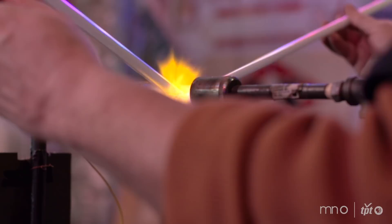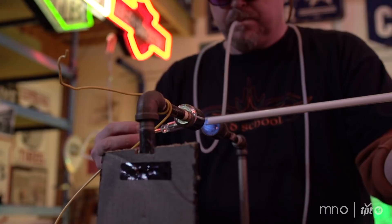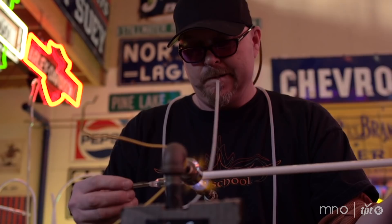I have been working in neon for 30 years. The first opportunity I had to work was in Honolulu, Hawaii. I worked there as an apprentice under a couple other glassblowers for about four years, and after that we had an opportunity to go with one of the glassblowers I worked with to Holland and work in Amsterdam.